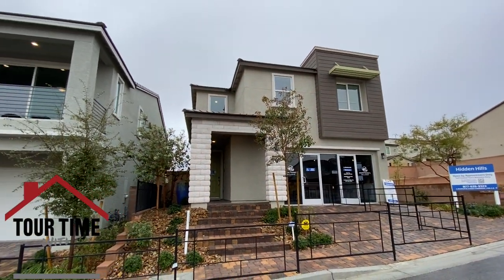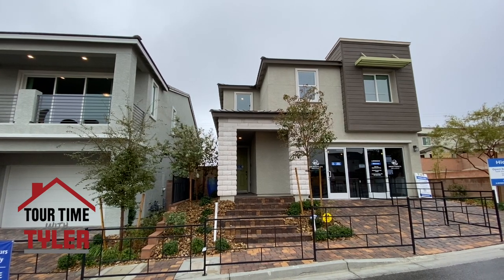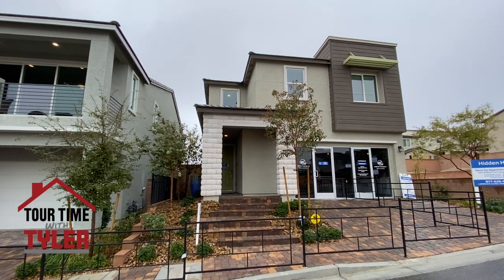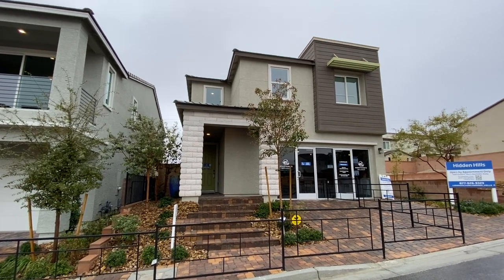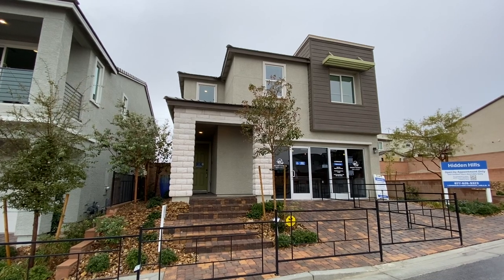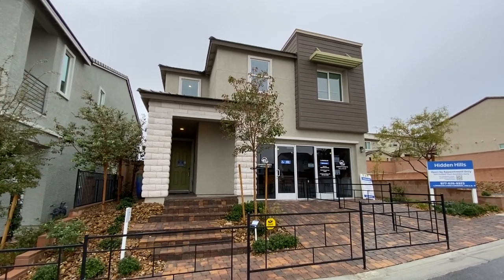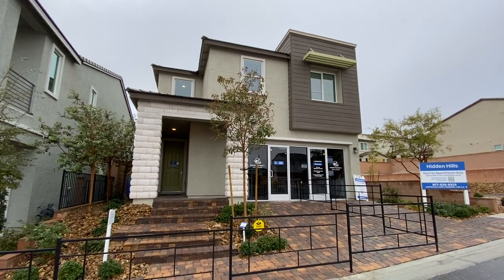This one right here is the Castle Hill. It is three bed, two and a half bath, two-car garage. Eventually that glass will be changed back — right now it's the sales office. It is 2,213 square feet and it starts at $392,990.